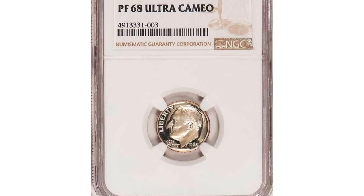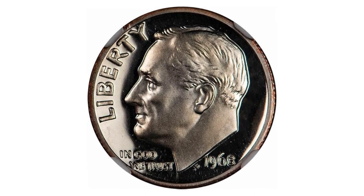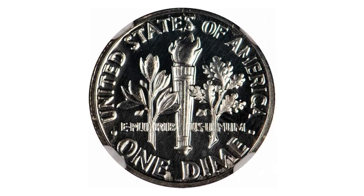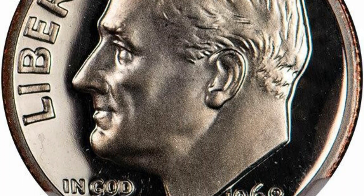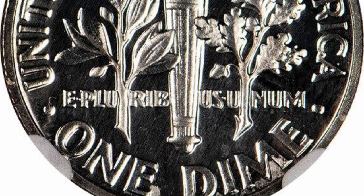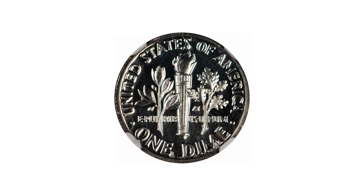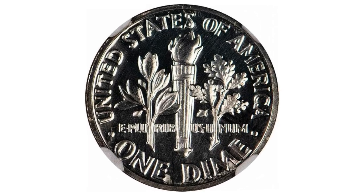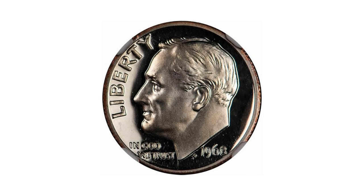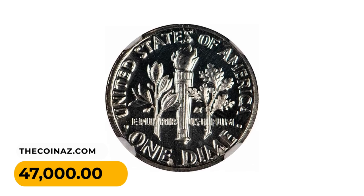This is a 1968 Roosevelt dime with a missing S mint mark. The 1968 No-S proof dime is one of the rarest modern mint issues. 1968 saw the first year of proof coinage struck at the San Francisco Mint, and a small but unknown number of proof dimes made it into sets without the S mint mark. These were not struck with the same care to create deeply contrasted examples as in later years. This Proof 68 Ultra Cameo gem is truly amazing, with deep, highly reflective mirrors and devices standing out boldly in full frosted relief — defining the Ultra Cameo designation. Flawless and high-end, this magnificent example of this modern classic was sold for $47,000.